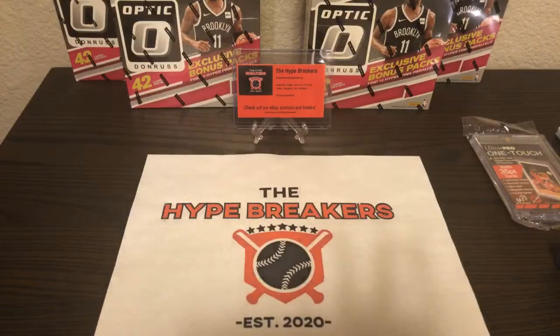Welcome to The Hype Breakers Optic Basketball 2019-2020 Basketball Team Break. We've got four mega boxes to rip open tonight. We've got an awesome show. We are The Hype Breakers, a father-son duo of card collectors and traders. We keep these breaks family-friendly and love to have fun. We have a lot of young fans watching and appreciate each and every one of you guys. Feel free to chat and ask us questions along the way. Good luck.